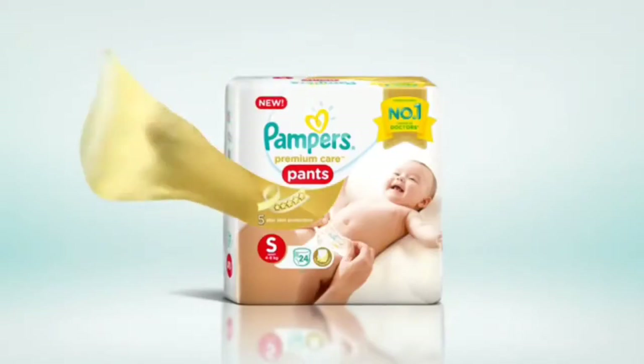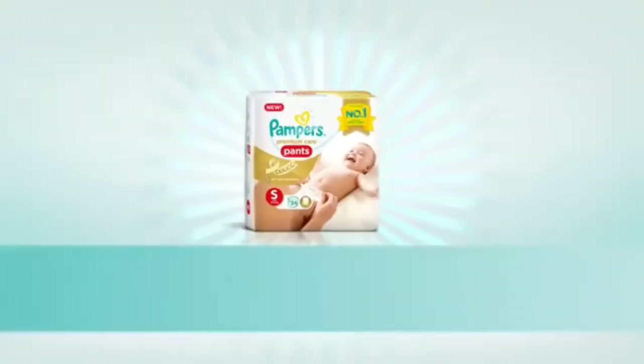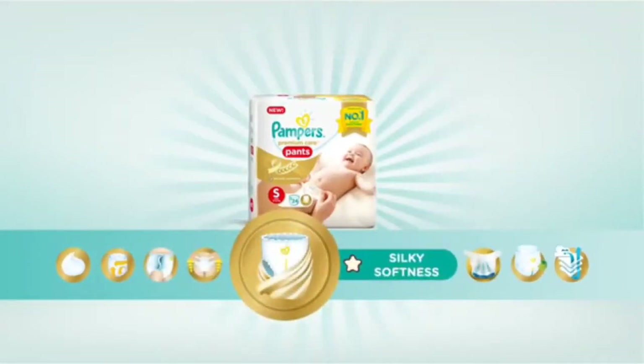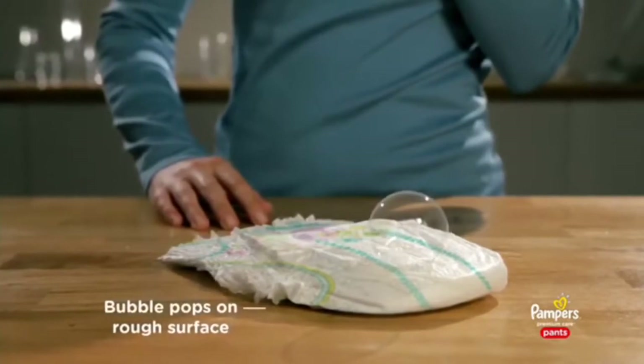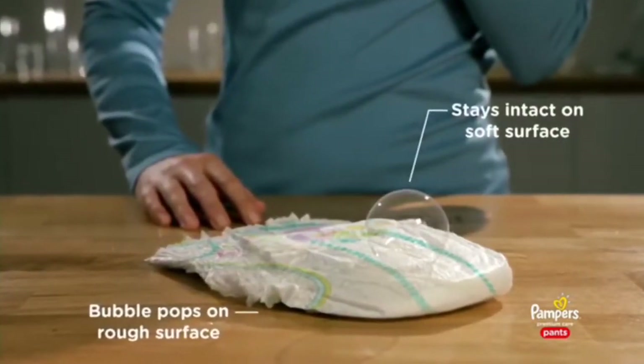How do new Pampers Premium Care Pants give your baby our best skin protection? Thanks to all these features: silky softness all around. A bubble pops on a rough surface, but here it stays intact on the pants' soft surface.